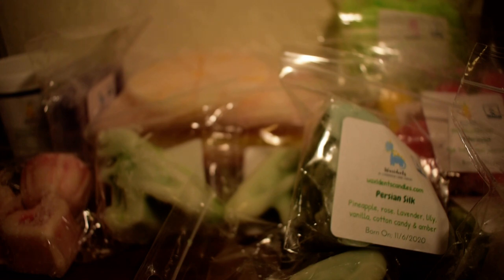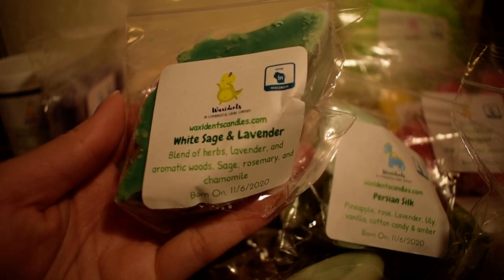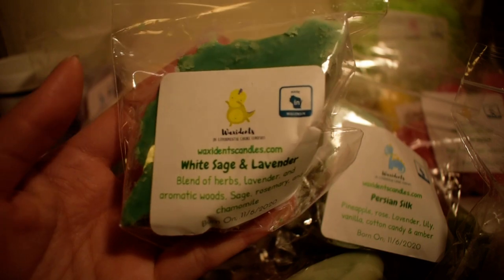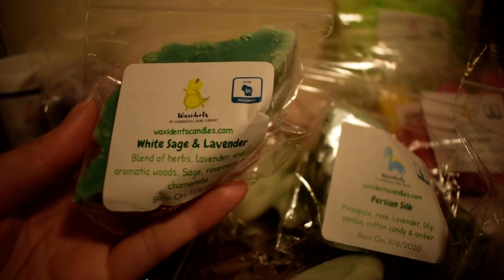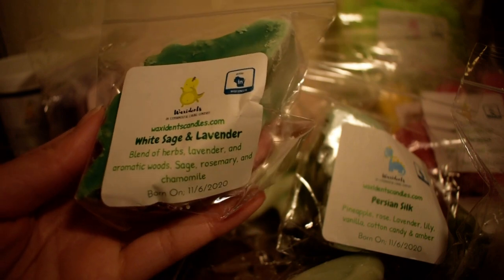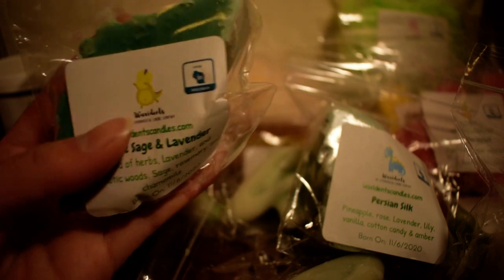The next one I have here is a single oil which is white sage and lavender — blends of herbs, lavender, and aromatic woods: sage, rosemary, and chamomile. Another soothing blend. I love scents like this. Wow, that is so soothing. This is definitely an herbal lavender mixed with that sage, which gives it an extra oomph in that herbal kind of note. I really like this — this is so soothing. Even just smelling this in the bag I was like, oh, it's perfect for bedtime. I love this one, I need more of this.